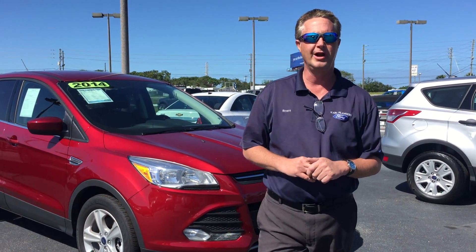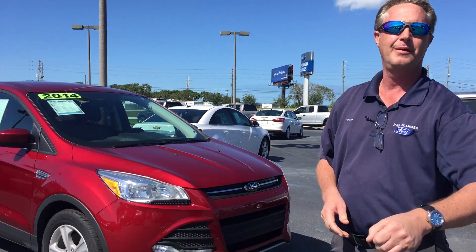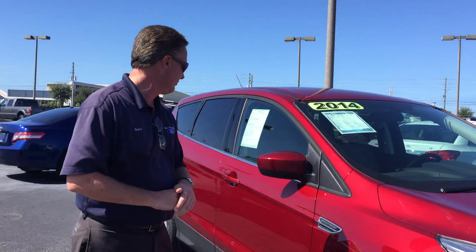Hi folks, my name is Scott Ganong with Carl Slammer Ford in Harbor Springs. I want to show you folks this 2014 Ford Escape SE Ruby Red. It's actually a low mileage vehicle for a '14 — we've got a little bit over 30,000 miles.